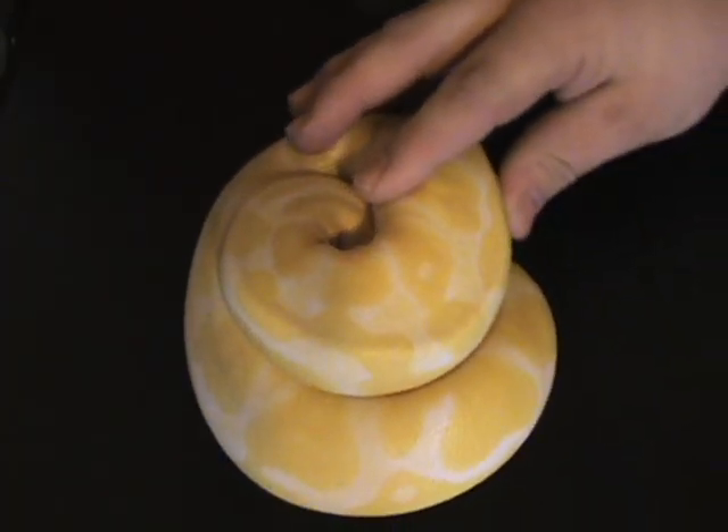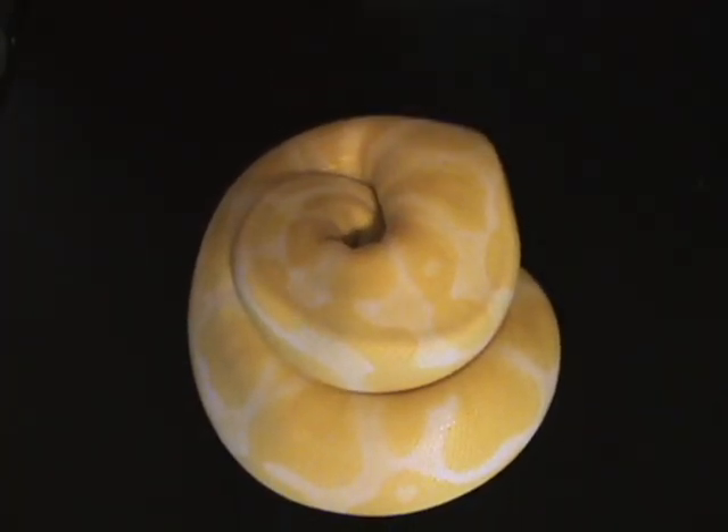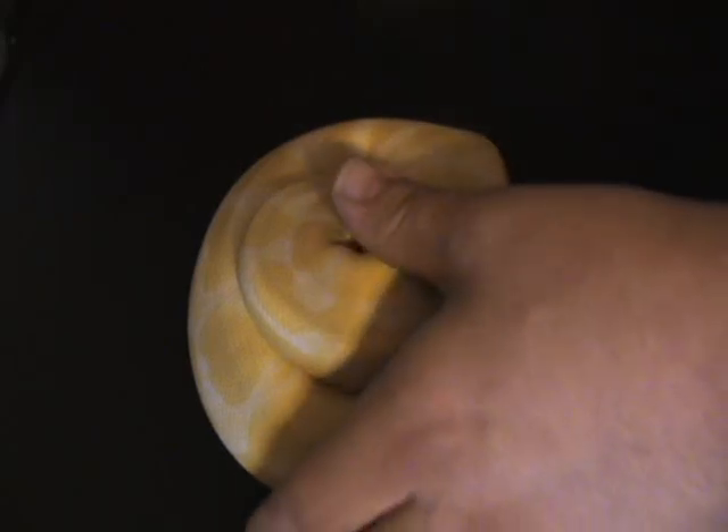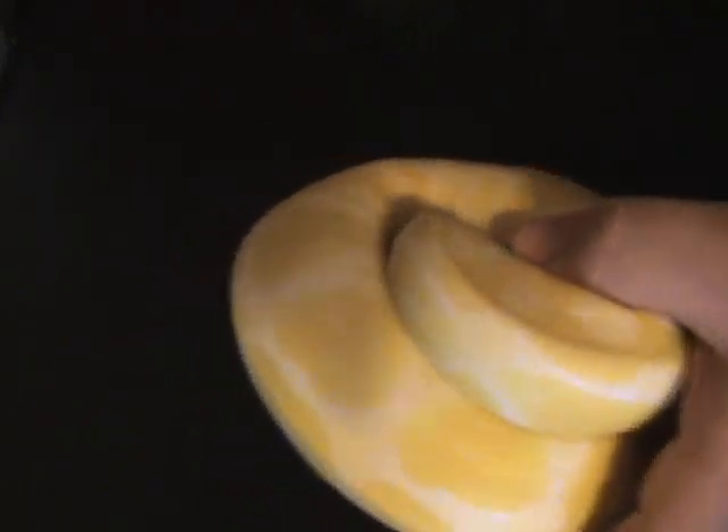Beautiful animals. She's shy but she's a great eater — she's already ate frozen thaw for me since I got her home from the show. Probably going to be putting her with the blackspin when she's up to size to produce a lot of 100% het morphs and combos. I'm really excited about this one — I've always wanted one.